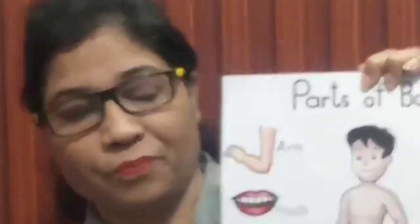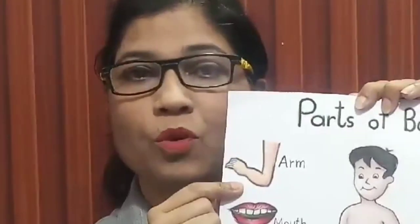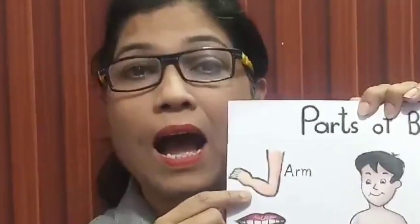You know, all the body parts are very important. And the first one is arm. What is this? Arm.